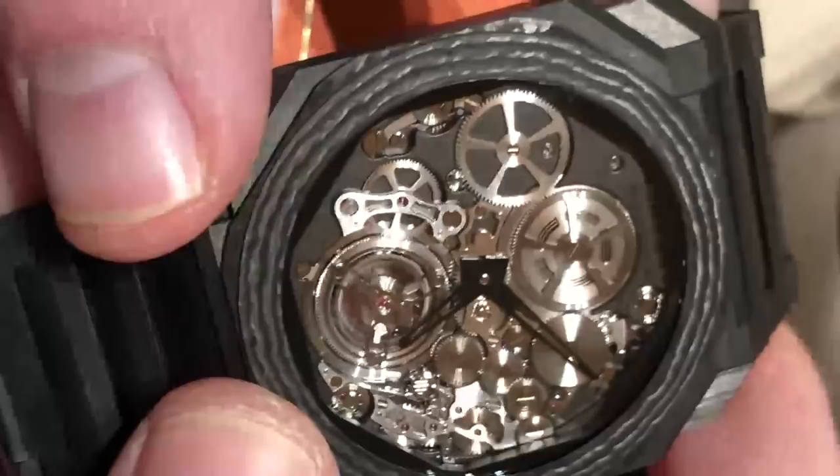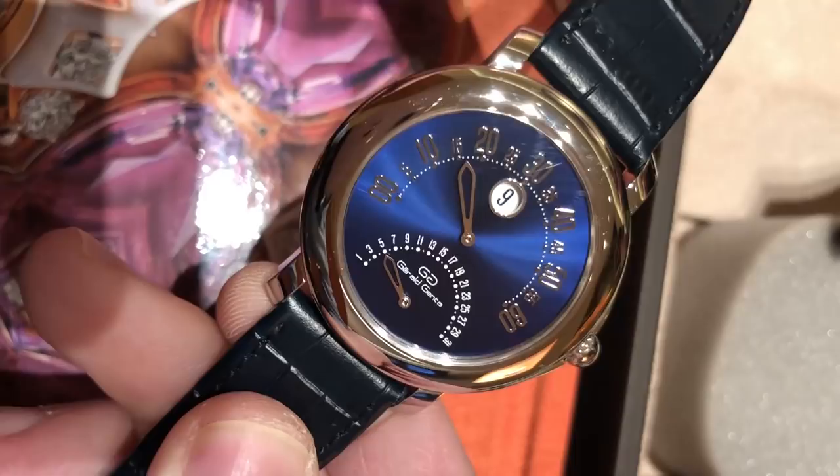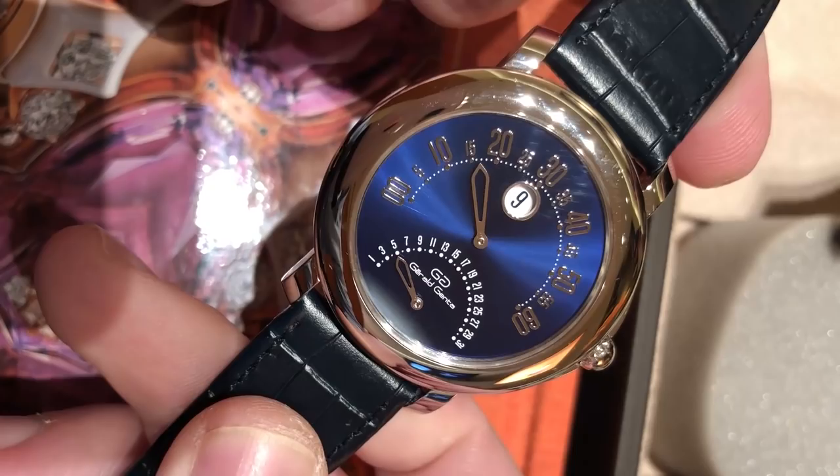This is the big piece from Bulgari for 2019: the Octo Finissimo Tourbillon Automatique. Hi, this is Tim at Watches and Wonders 2019. We're actually at Manufacture Bulgari, but with a watch that harks back to its roots — the Gerol Genta brand, founded 50 years ago in 1969.